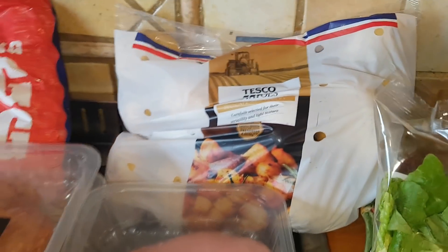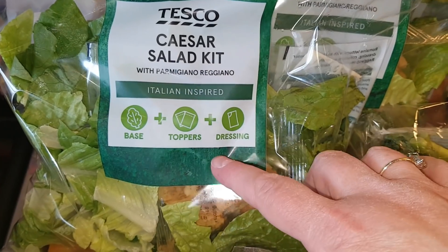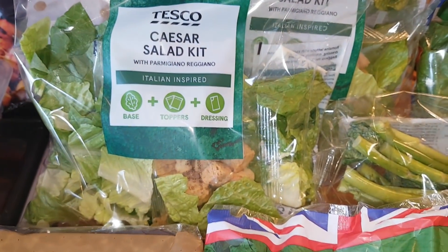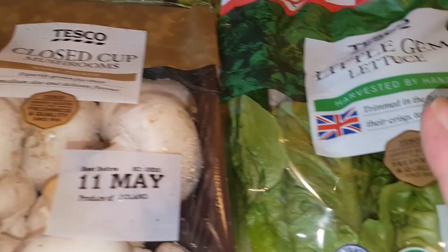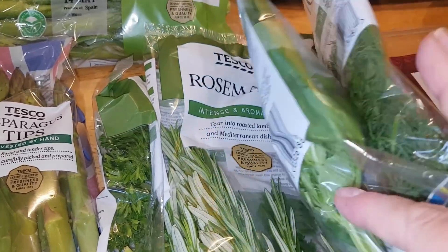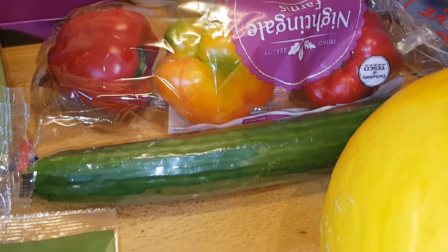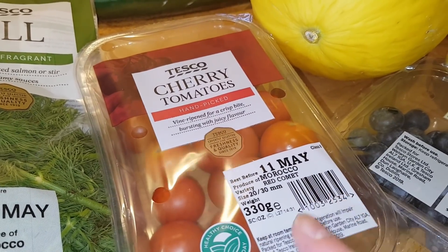A bag of regular potatoes. Two Caesar salad kits — I've really been liking these. Yes, you pay a bit more than buying romaine lettuce, parmesan, croutons, and dressing separately, but you can just tip it into a bowl and shake it up, which makes it really quick and easy for lunch or with an evening meal. I've also got some little gem lettuce for sandwiches. A big punnet of closed-cup mushrooms, some sweet gem lettuce for Licky, tender stem broccoli, some asparagus tips, fresh dill, basil, and parsley for Licky, rosemary, three mixed peppers, a cucumber, and some cherry tomatoes which were in a special deal this week.